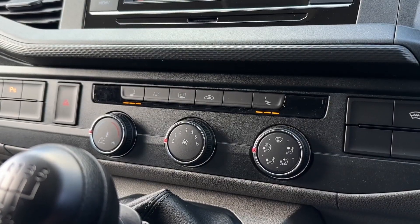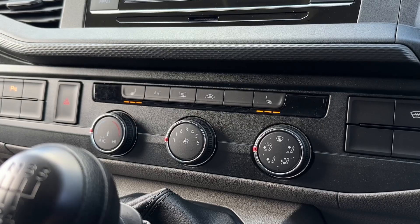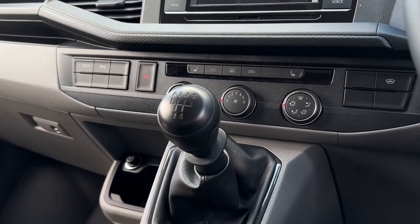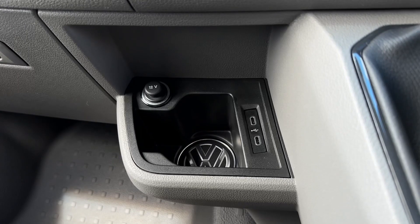Below this you'll find the climate controls allowing you to keep nice and warm or cool, as well as heated front seating and the heated windscreen. Just behind that you'll find the manual transmission. Over to the side you have the cupholder space, two USB-Cs and a 12V.